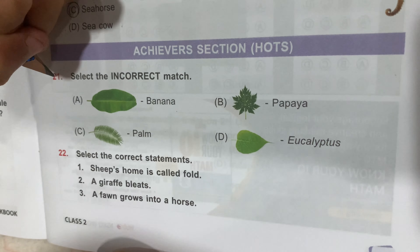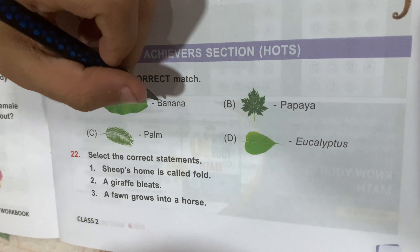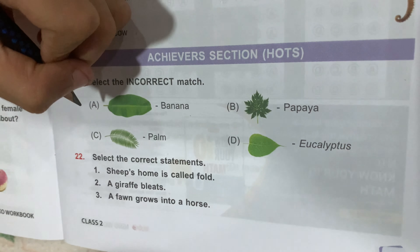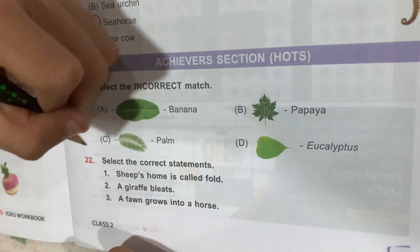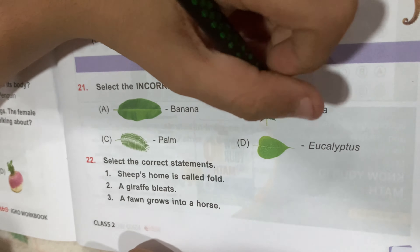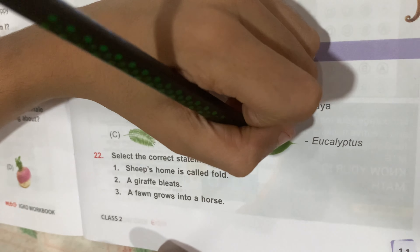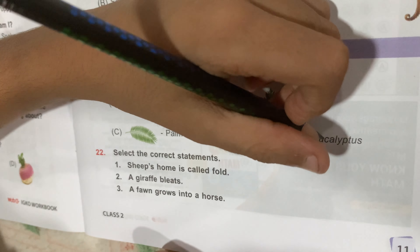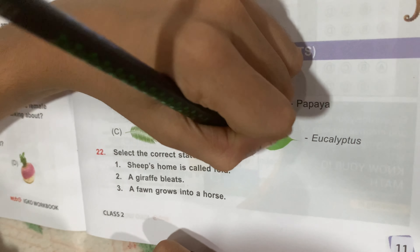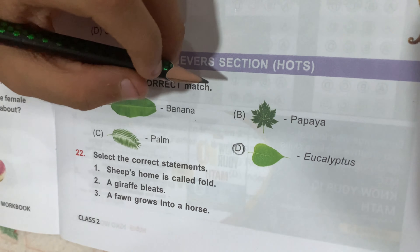Question number 21: select the incorrect match. Option A, this leaf is of a banana tree — correct. Option B, Papaya — also correct. Option C, Palm tree — also correct. But Option D is wrong: this leaf is from a Peepal tree, not a eucalyptus. So Option D is the correct answer. The scientific name of a Peepal tree is Ficus religiosa.